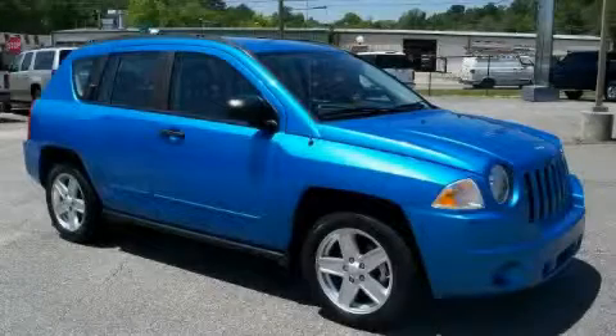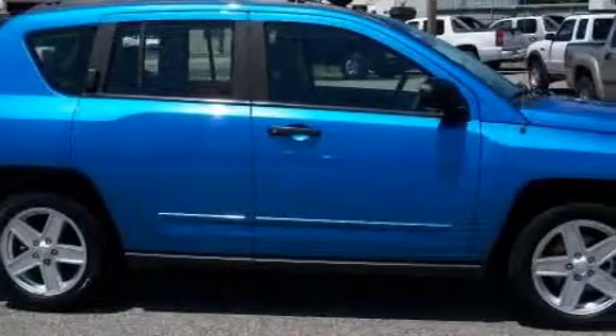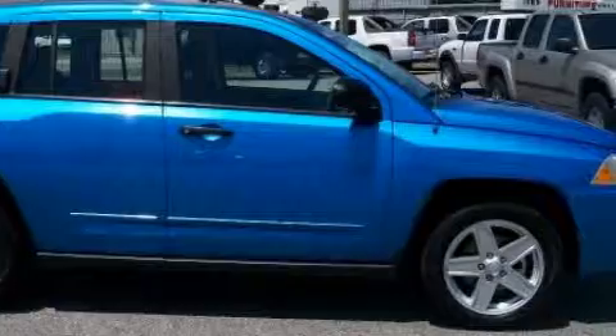This is a 2008 Jeep Compass, a car-like ride in space like an SUV. It features a 2.4-liter four-cylinder engine and an automatic transmission.